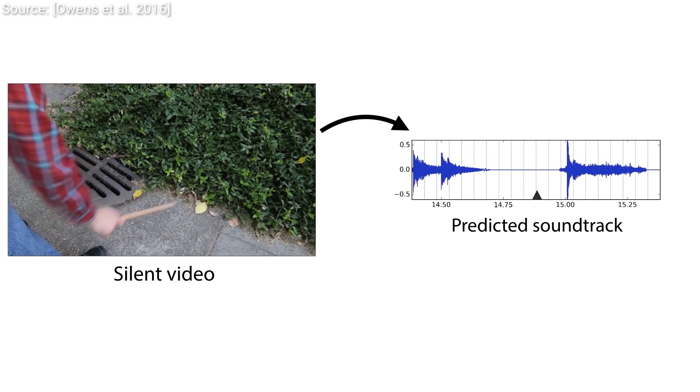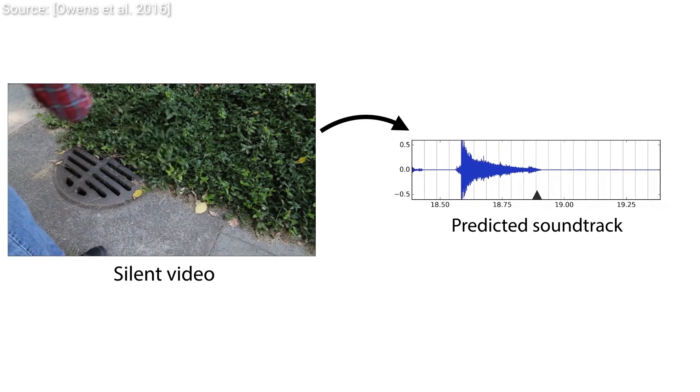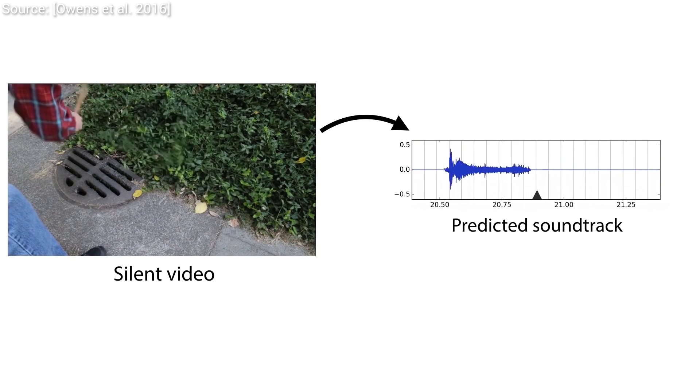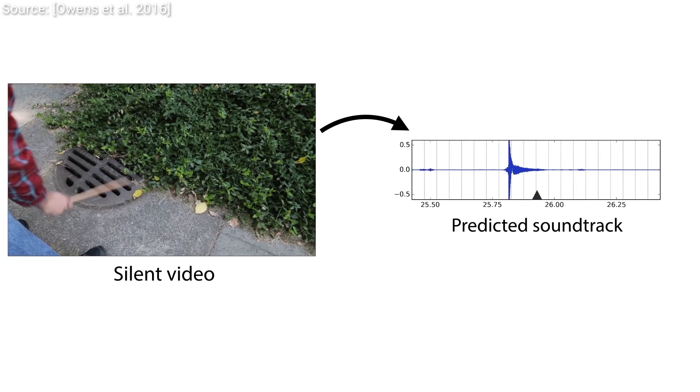This technique simulates how different objects in a video sound when struck. We have showcased some marvelous previous techniques that were mostly limited to wooden and plastic materials. Needless to say, there are links to those episodes in the video description box.